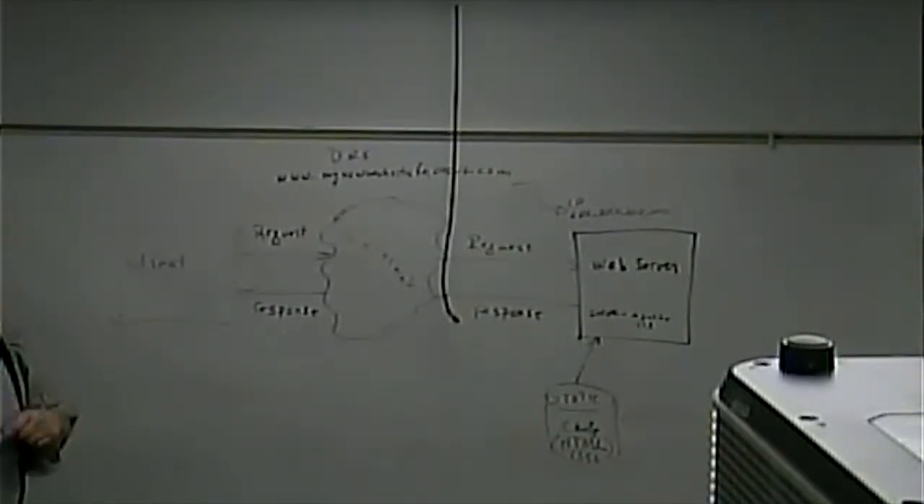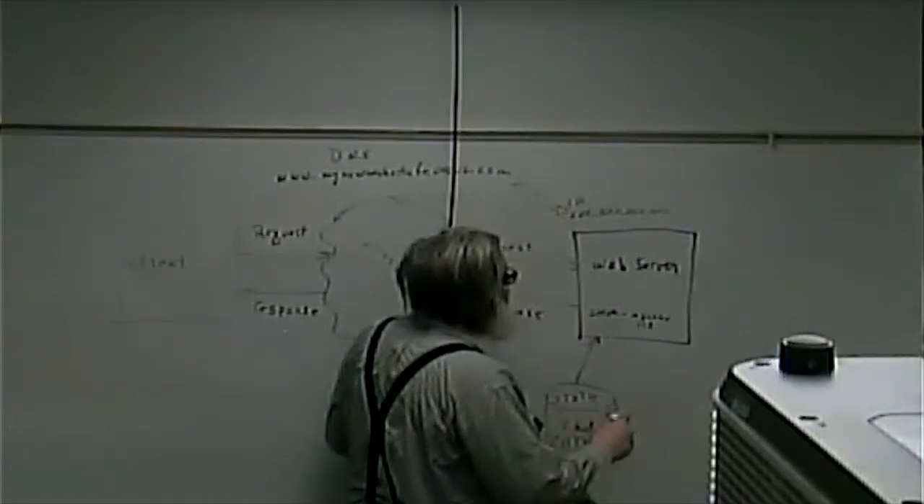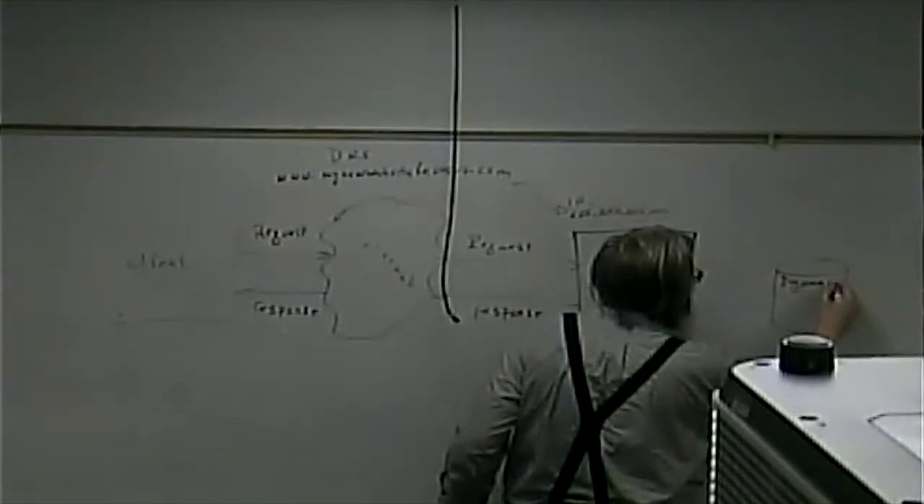Dynamic web pages are pages that change without any specific changes to the code. For example, if I were to search for pizza places in Elyria now and come back a month later, I'm liable to get different results — a pizza place is open, a pizza place is closed. If I go to HBO's webpage now, it's going to tell me what's on tonight. If I come back Friday, it's going to show what's on Friday. Was there a web developer who manually changed that? No. The code is capable of changing on its own, because these dynamic pages use server-side scripting.